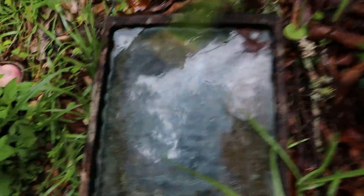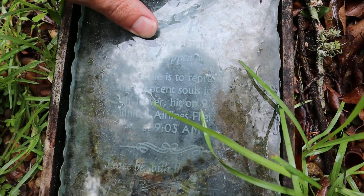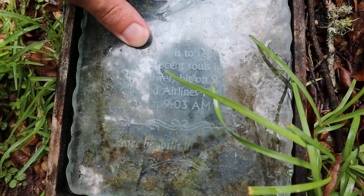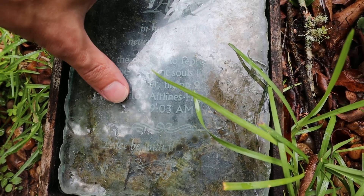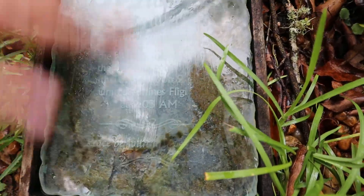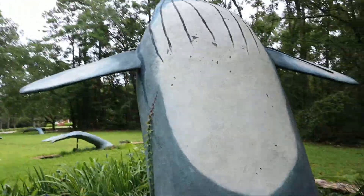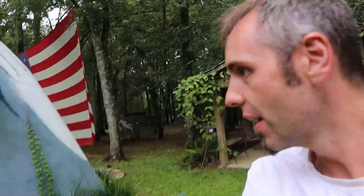This whale is named Hope — and 'in hope it will never happen again.' This whale is to represent the innocent souls in the south tower hit on 9/11, United Airlines Flight at 9:03 a.m. Peace be with them. It's hard to read right here because it's got some dirt in there, but that's super cool. I'd love to see this thing turned on.